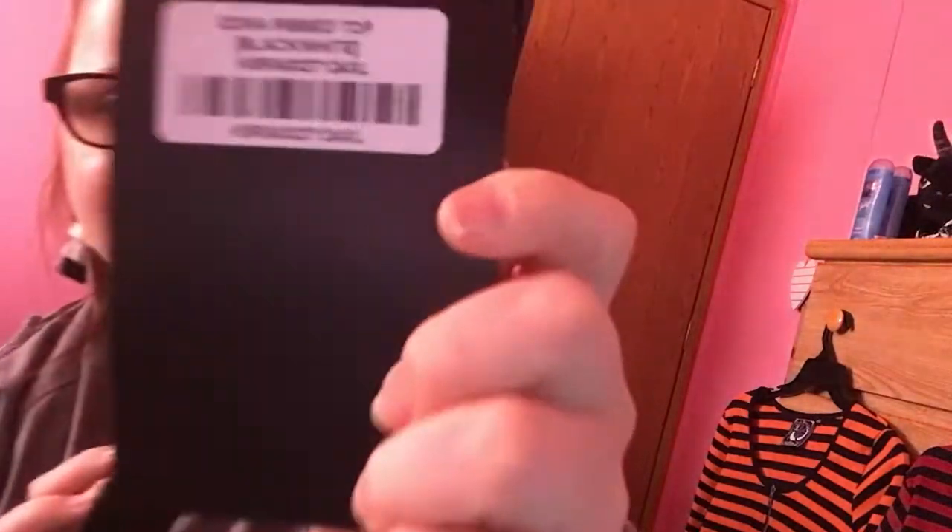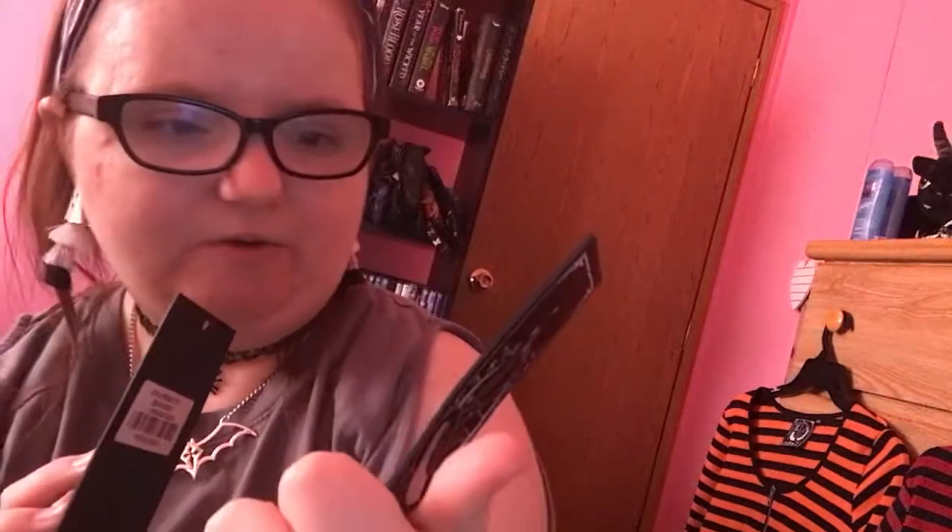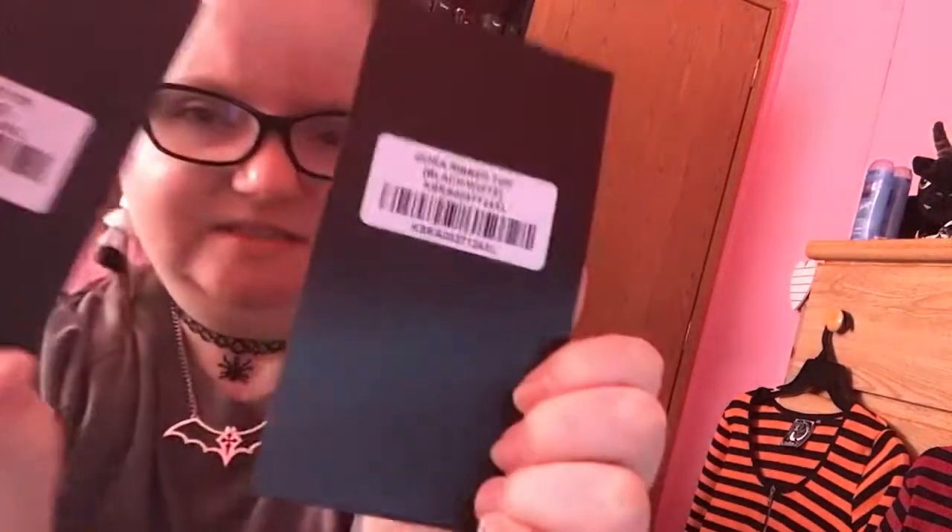These are the tags that come with it. Here's the back in case anybody wants to know. It's a Zora rib top. I didn't get the other one in that style because I figured these three would be good enough. Anyway, guys, thank you so much for watching. Have a fang-tastic day, and remember — Spooky loves you. Bye-bye for now!